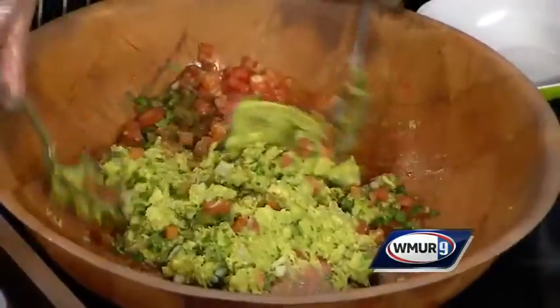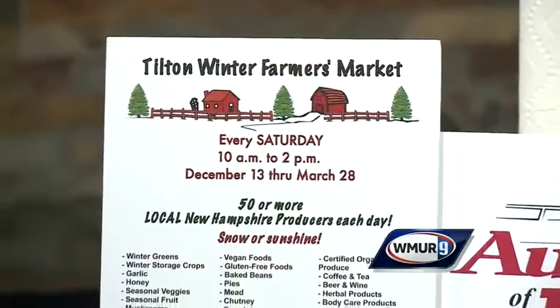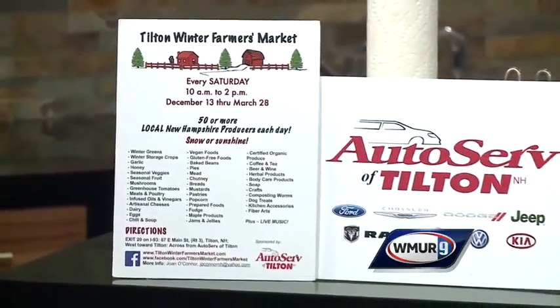I'm told this is quite a performance. Well, it is part theater. As you are mixing that up, we want to remind folks it is Route 93, Exit 20 up in Tilton — the Tilton Winter Farmers Market, every Saturday 10 to 2.